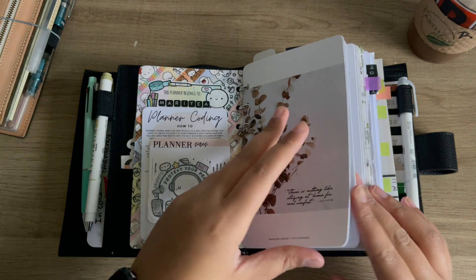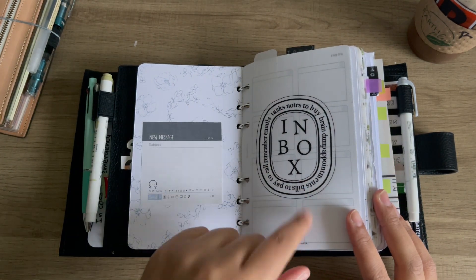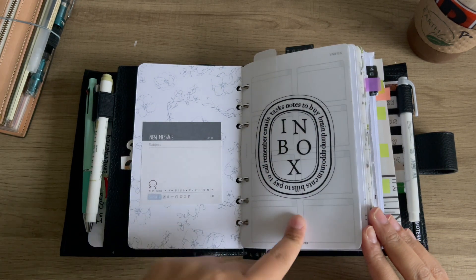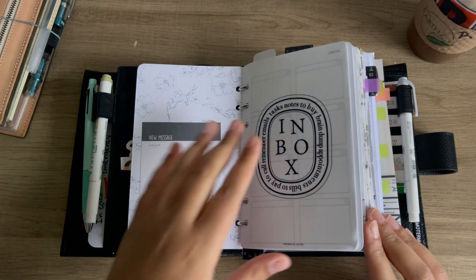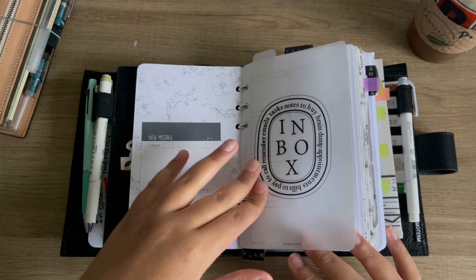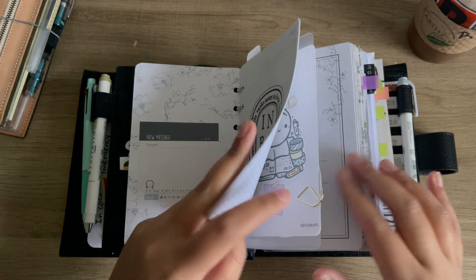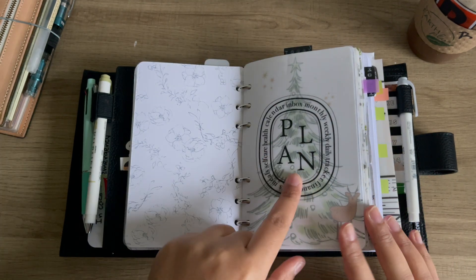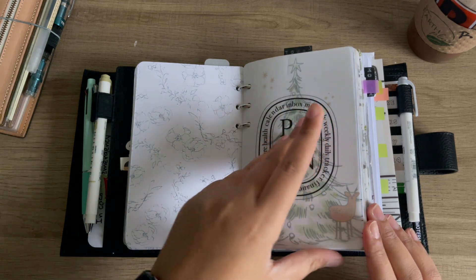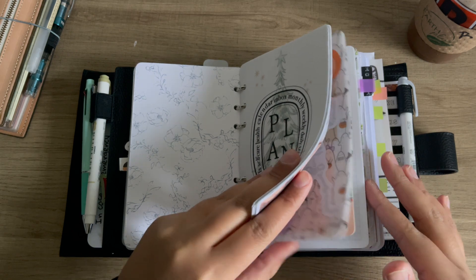I did purchase a few things though. First being the section covers from Twines and Paper Co. I printed them on vellum and they're just so gorgeous. There's an inbox one, a calendar one, and then this 'plan' one is one that I kind of made myself.